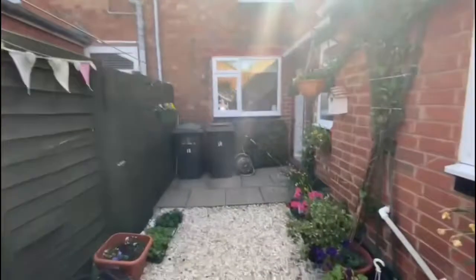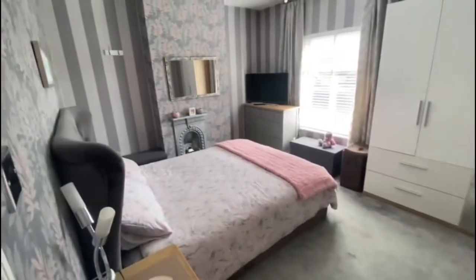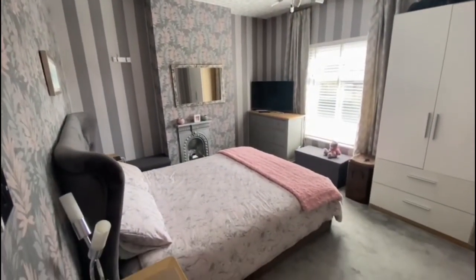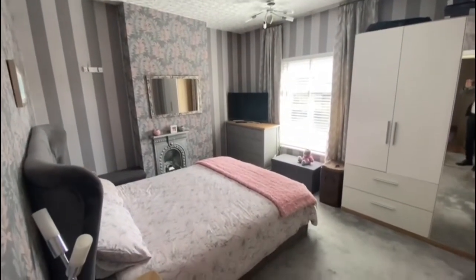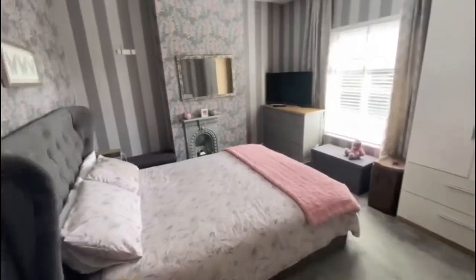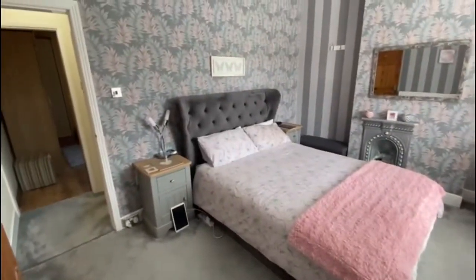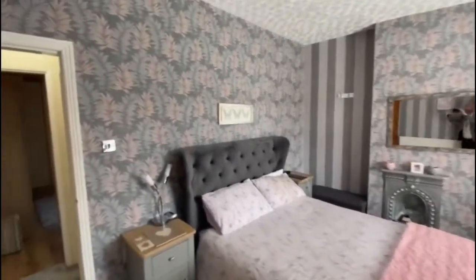Okay, let's head upstairs. There are two double bedrooms on the first floor. So bedroom one — again tastefully decorated — and you've got a feature ornate fireplace which is a nice original feature.